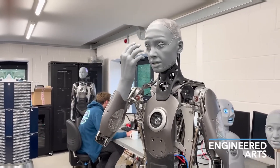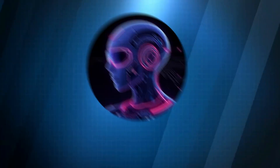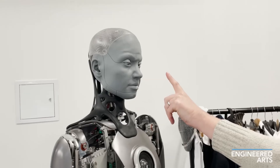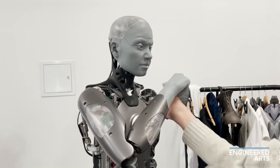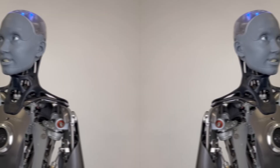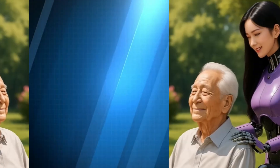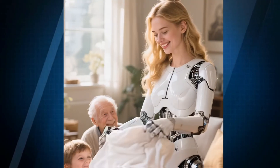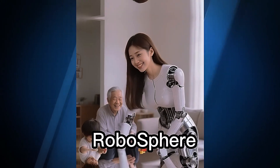Imagine a world where loneliness has a face, and that face can smile back at you. In today's video, we're exploring a revolutionary leap in robotics — how humanoid robots like Emeka are not just machines, but potential companions for the elderly. We'll look at what Emeka can do today, what the future holds, and how it could transform care for our aging loved ones. By the end, you'll understand why this is more than technology — it's a new approach to human connection.